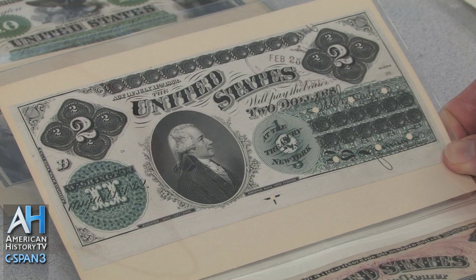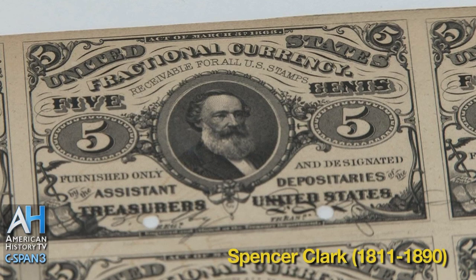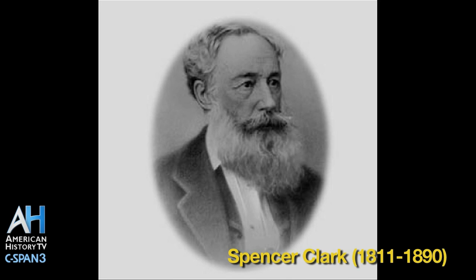Eventually the Treasury was allowed to start printing on signatures and print on seals, and a fellow by the name of Spencer Clark set up steam-driven equipment to separate these notes and prepare them for issuance. Spencer Clark is the first head of the Bureau of Engraving and Printing. In the basement of the Treasury Building in 1862, he and some women employees set up steam-driven equipment to start chopping apart separate bills from these sheets, and hence the Bureau of Engraving was born.